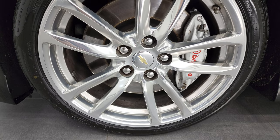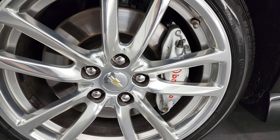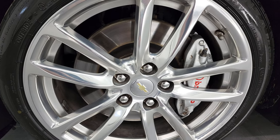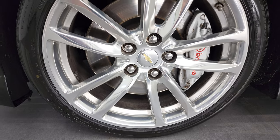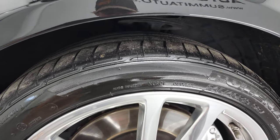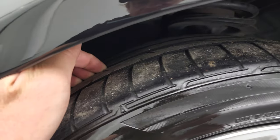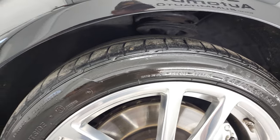This one comes with the 19-inch polished aluminum rims. It has the Brembo brakes on there, and the brake rotors look like they're in really nice shape. On here we have Bridgestone Potenza 245/40 R19 tires, and these tires have probably right around half the tread left, maybe just a tick under.